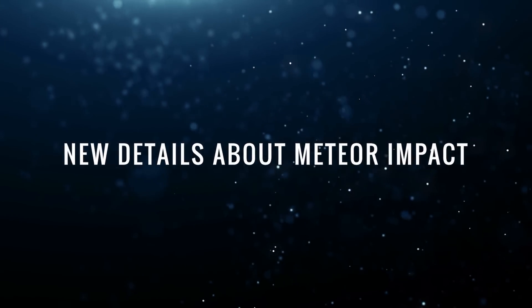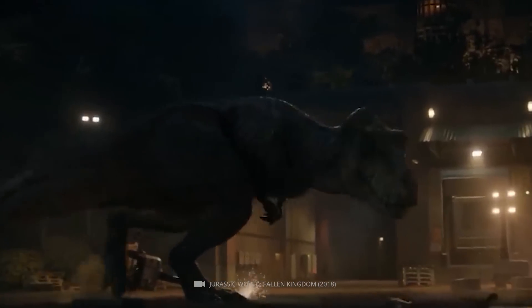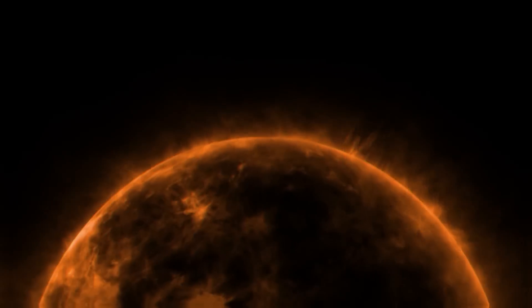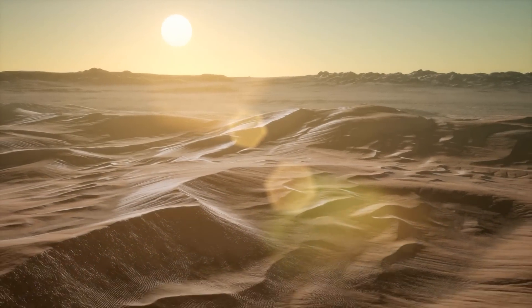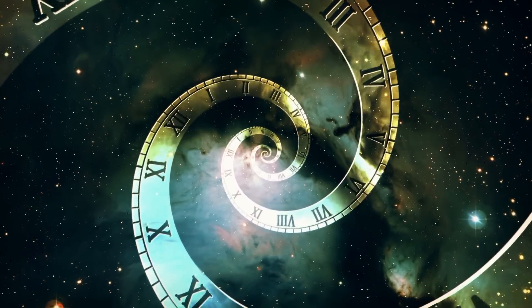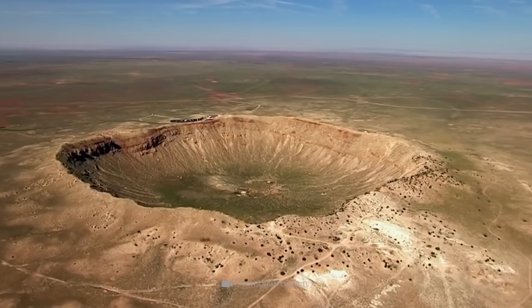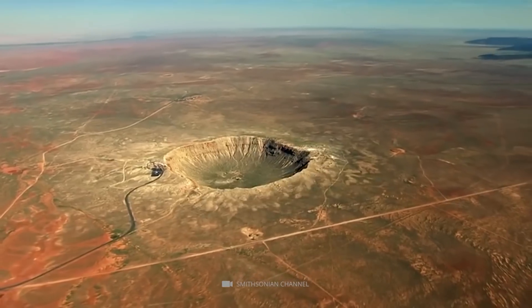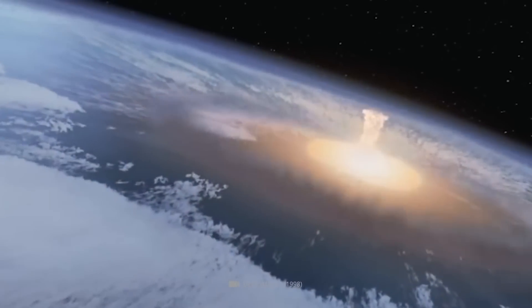New Details About Meteor Impact: It's widely believed that a massive meteor impact ended the reign of the dinosaurs — not through the immediate consequences of the impact, but rather the longer-term effects. The dust kicked up into the atmosphere drastically darkened our planet and ensured that solar radiation was reduced by up to 20 percent for several years, with catastrophic consequences for flora and fauna. The place where the galactic missile landed 66 million years ago is known as the Chicxulub crater — the gigantic impact site on Mexico's Yucatan Peninsula, which has a diameter of 180 kilometers but is now buried under thick sedimentary rock.